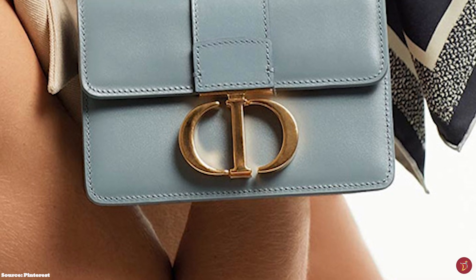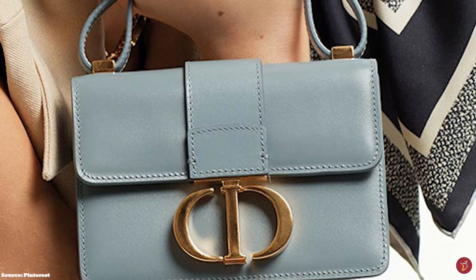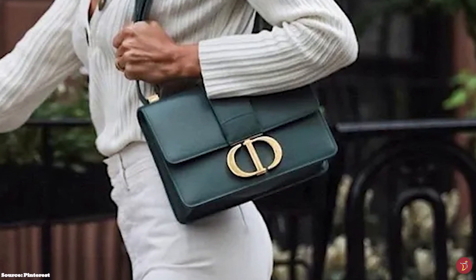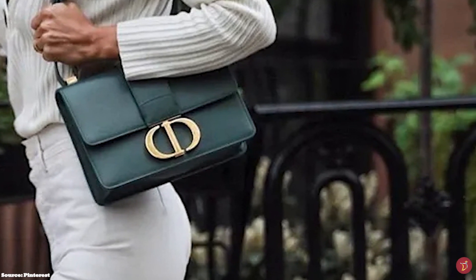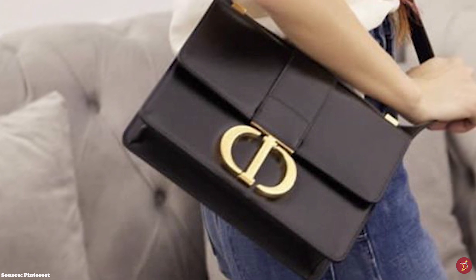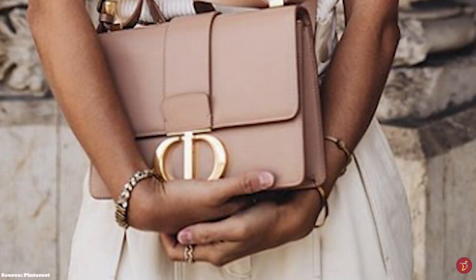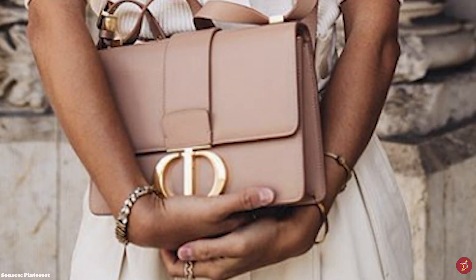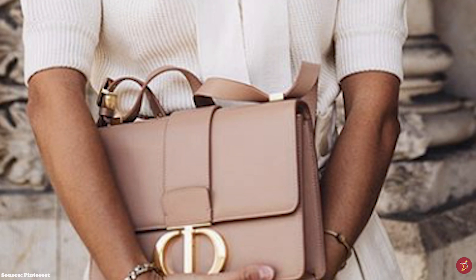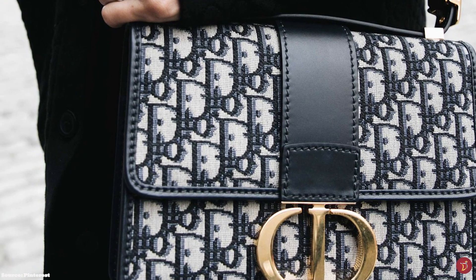Debuted under creative director Maria Grazia Chiuri, the 30 Montaigne Bag was released in 2019. The bag features a box-shaped, sturdy structure with very gentle curved edges on the base that is smooth and streamlined. It is crafted from a mixture of leathers — the sturdy box calfskin leather and the supple calfskin — with offerings also in the emblematic Dior oblique canvas punctuated with leather trimmings. All versions feature a clasp-fastener mechanism with the Christian Dior initials in a graphic logo with a high-end allure on the wide front flap.